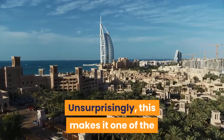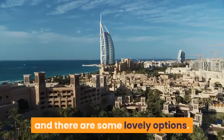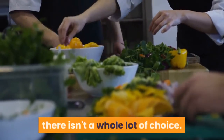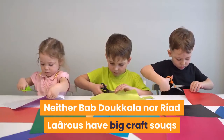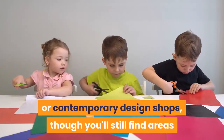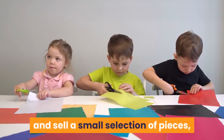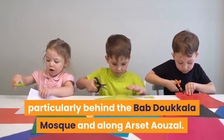This neighborhood has all the fun of Medina life with little of the wear-you-down hassle that's commonplace in the souks. Unsurprisingly, this makes it one of the nicest quarters to book riad accommodation, and there are some lovely options. Restaurants are a low point of these neighborhoods — there isn't a whole lot of choice. Neither Bab Doukkala nor Riad Laarous have big craft souks or contemporary design shops, though you'll still find areas where artisans can be seen at work and sell a small selection of pieces, particularly behind the Bab Doukkala Mosque and along Arset Ouzel.